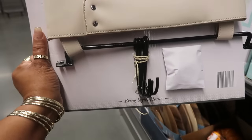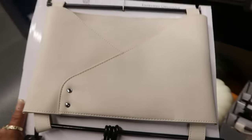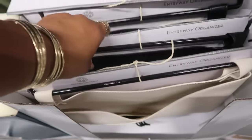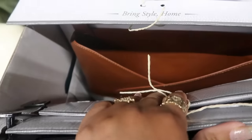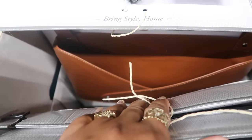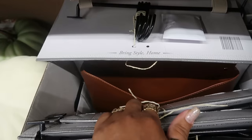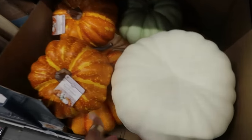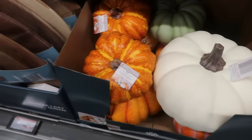An entryway organizer — I like that. It's like a leather envelope. You've got the little bottom bar where you can hang stuff up. It comes in white, black, and brown. I don't know which color I would get — I probably would get that white one or the brown one. Those are both nice. These pumpkins, $10.